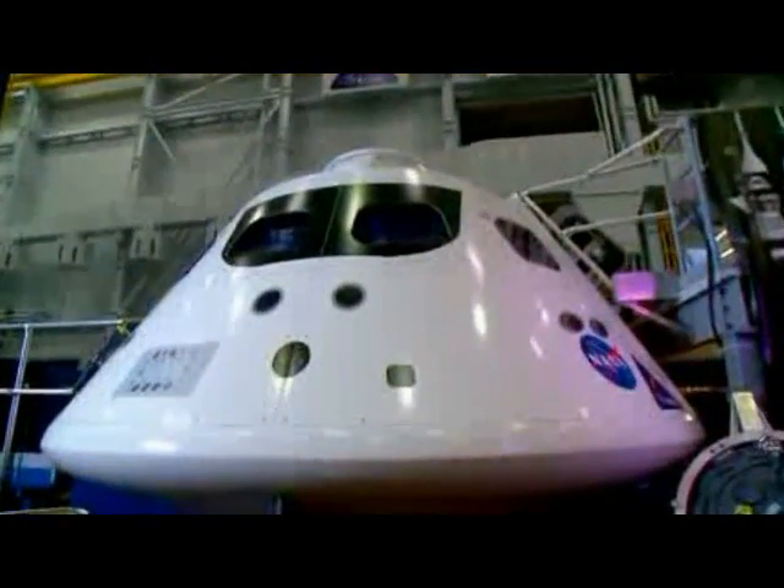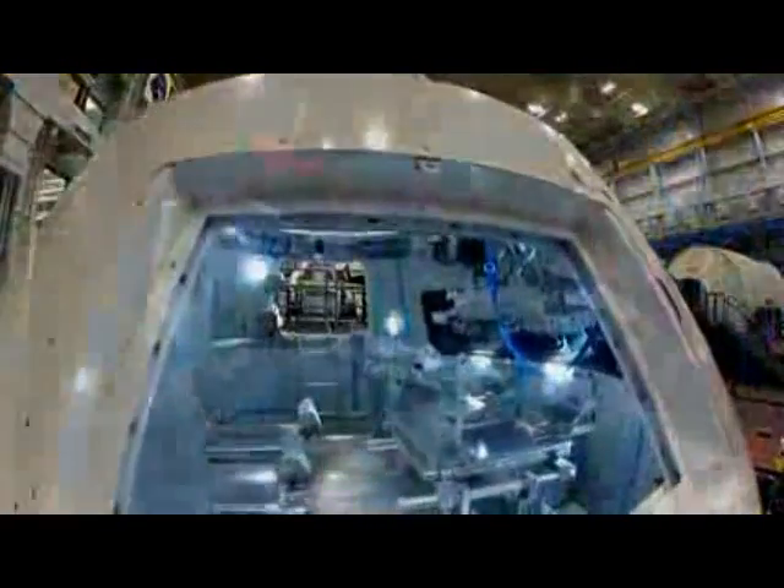Orion is NASA's next-generation spacecraft. Built with versatility in mind, it can take astronauts deeper into space than we've ever gone before — to an asteroid, or even onto Mars.